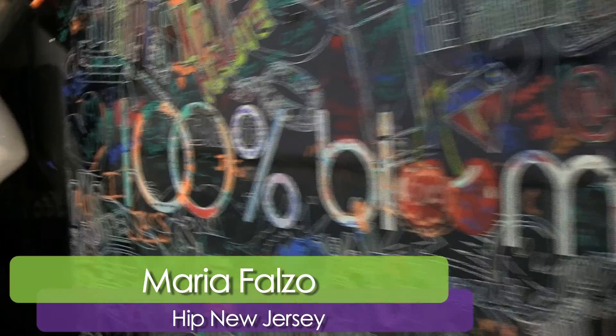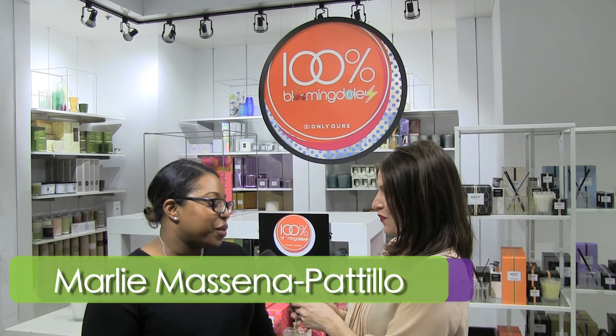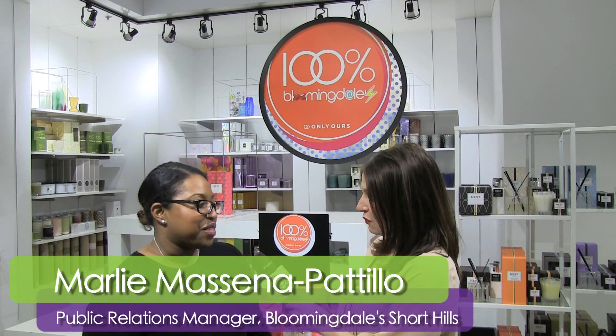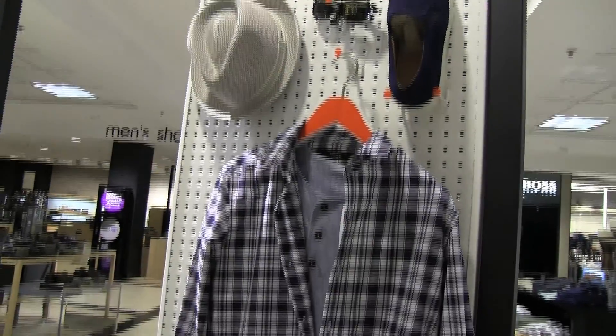We are here with Marley from Bloomingdale's Short Hills to talk about 100% Bloomingdale's and what that means to the store. So 100% Bloomingdale's is one of our more successful campaigns. It's over a thousand brands and vendors who have created pieces exclusively for Bloomingdale's, so you can only get them here.